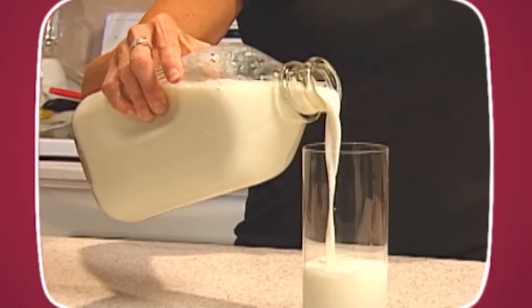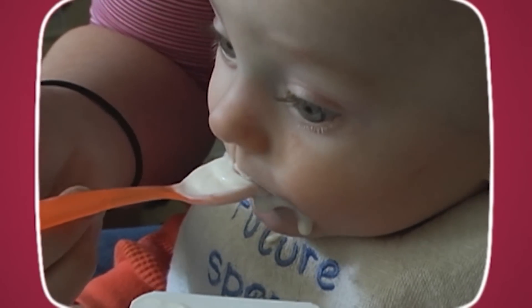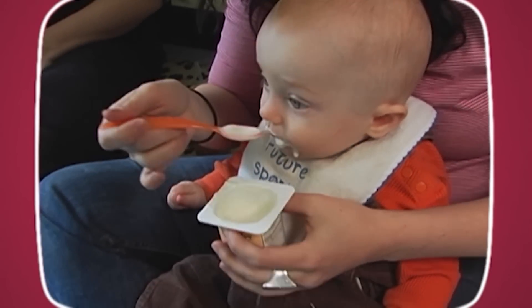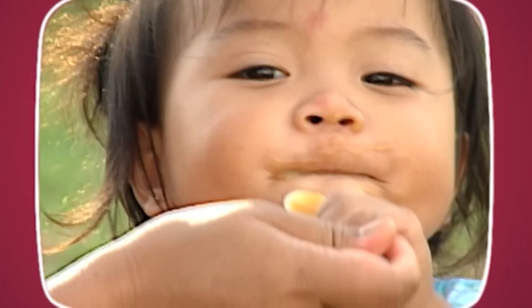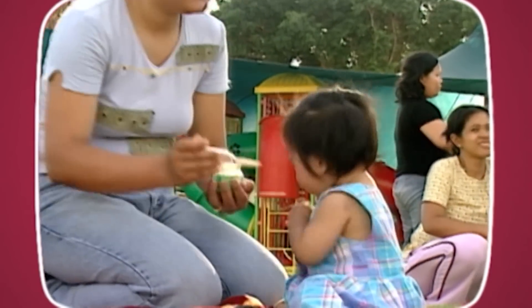Cow's milk should be introduced later since it can be very allergenic. Eating from a spoon is very different from sucking, so your baby might need time to adjust. It is very likely that at first your baby will spit up everything. Be patient. Different children have different tastes, so just keep trying with different foods.